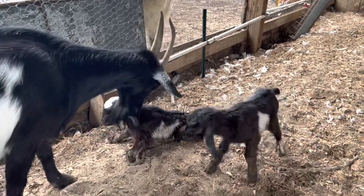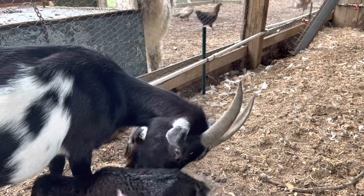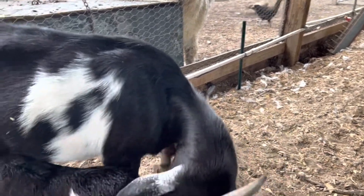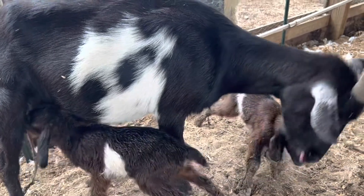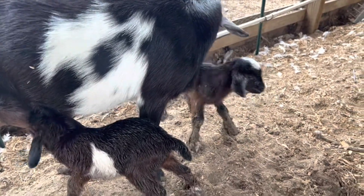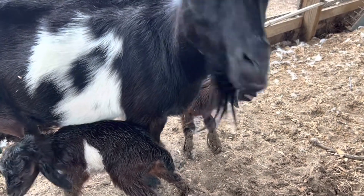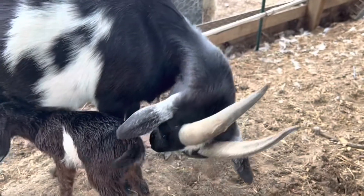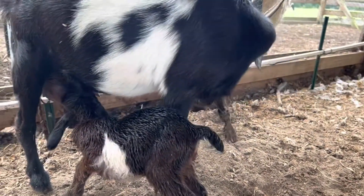She's cleaning them all off and she's doing really well. It's maybe 45 minutes since they were delivered, so she's still got a little bit of work to do. But they're standing, and I've seen them both nurse, so we're good there. I always like to see that before I leave them, just to make sure they're getting enough nutrition.